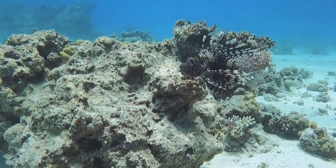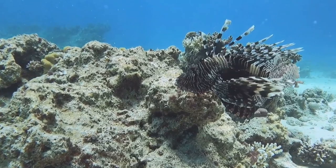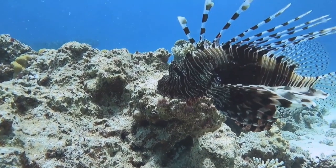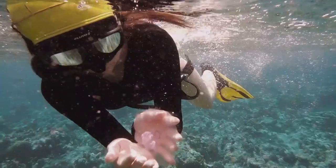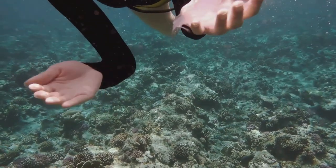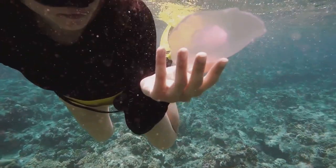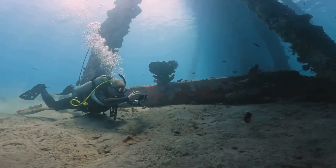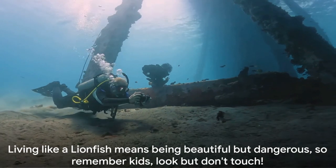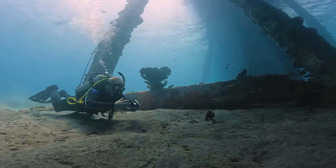And what about their interaction with humans? Well, besides the occasional encounter with a brave or foolhardy diver, lionfish are generally left alone. They're beautiful to look at, but their venomous spines make them a risky catch. So if you're ever lucky enough to spot a lionfish while snorkeling or diving, remember to admire them from a safe distance. They're a sight to behold, but getting too close could turn your underwater adventure into a painful experience. Living like a lionfish means being beautiful but dangerous — so remember kids, look but don't touch.